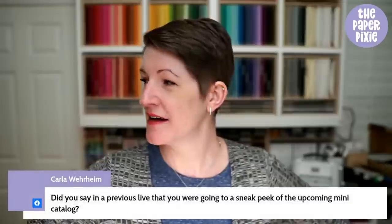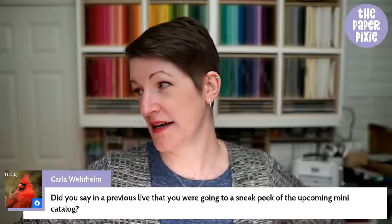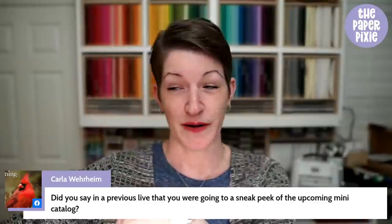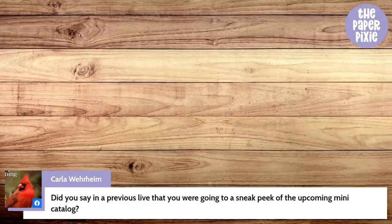I'm going to flip my camera — I've got some show and tell from the kids, two totally different sizes. Brian is watching your comments, but he's going to go help out Nolan. The sneak peek is going to be on Sunday night at 8 p.m. Eastern time. We'll do a walkthrough of a sneak peek of products from the upcoming January to June 2022 mini catalog.